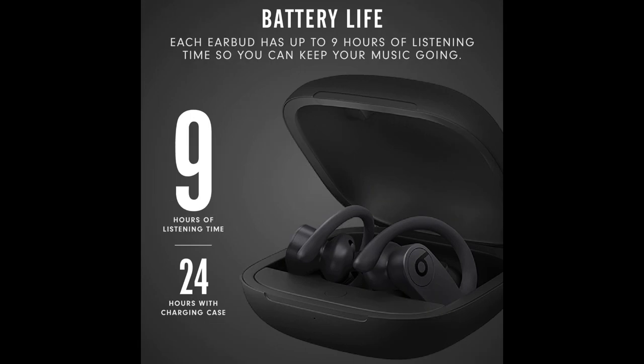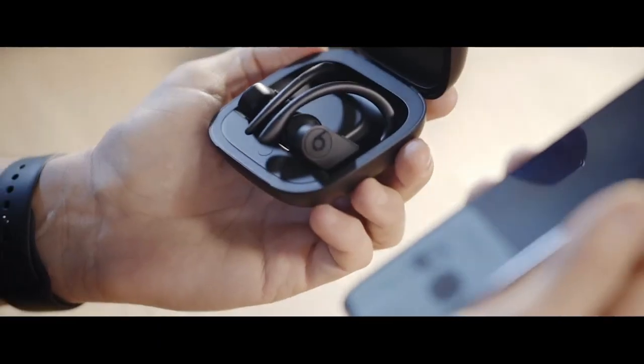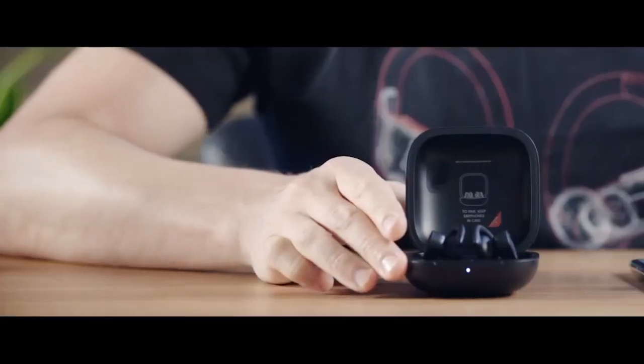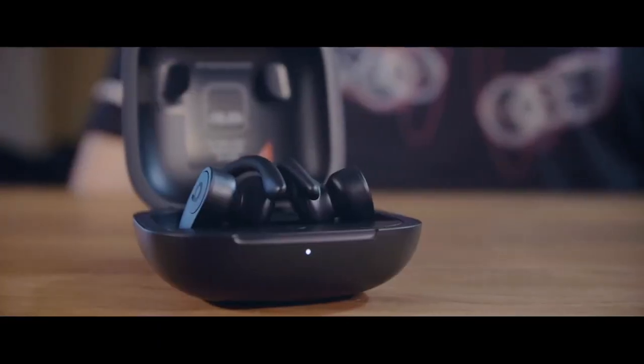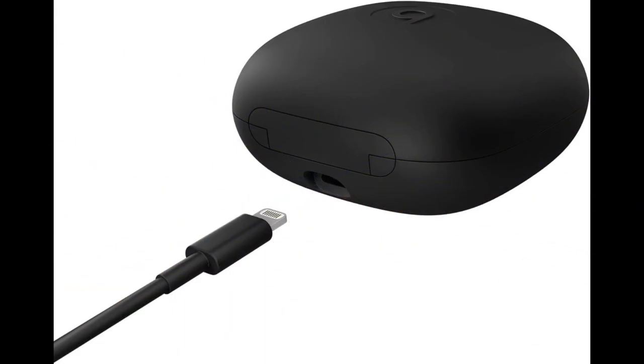Powerful, balanced sound with dynamic range and noise isolation. Earbuds connect independently via Class 1 Bluetooth for extended range and fewer dropouts. With Fast Fuel, a 5-minute charge gives 1.5 hours of playback when battery is low. Enhanced phone call performance and call handling from either earbud.